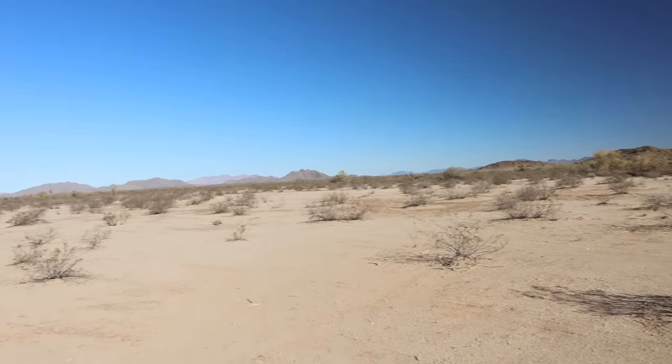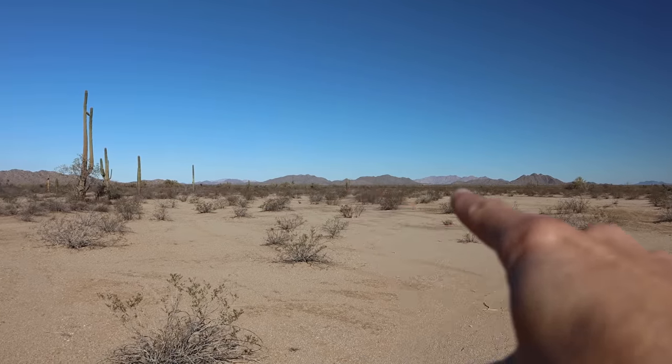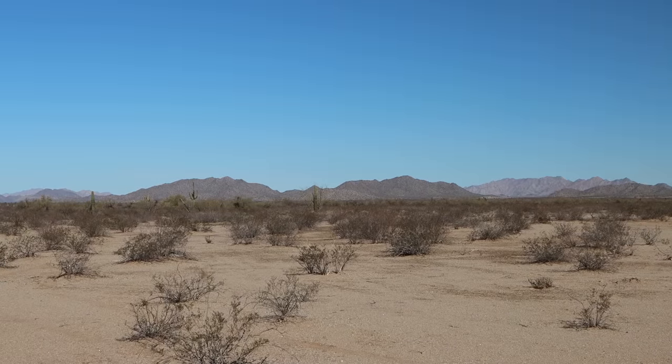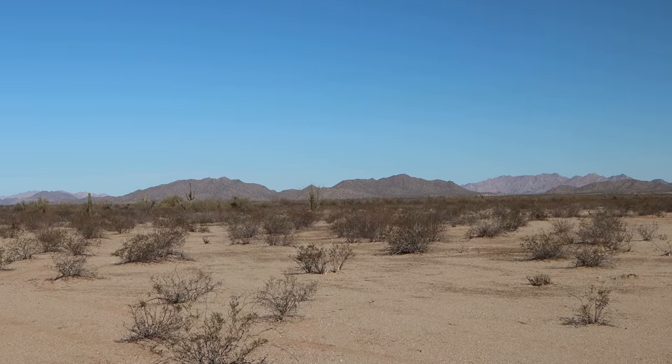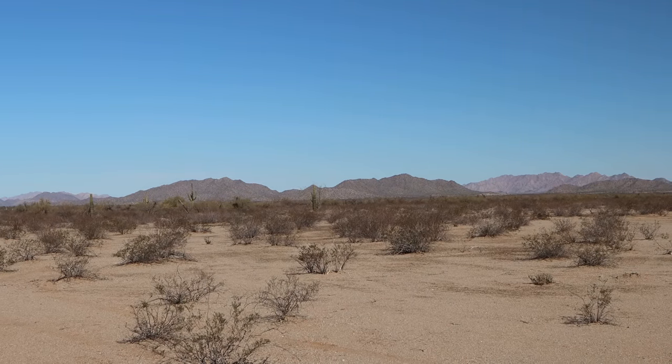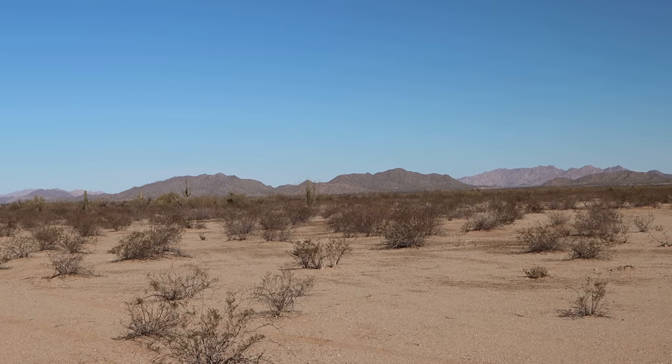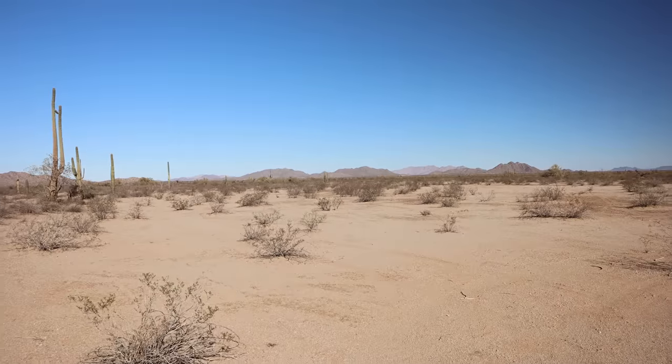From here, if you look to the north, those are the Granite Mountains. In May of 2001, 14 immigrants died over there when their smuggler abandoned them. So again, just a very, very harsh, unforgiving landscape.